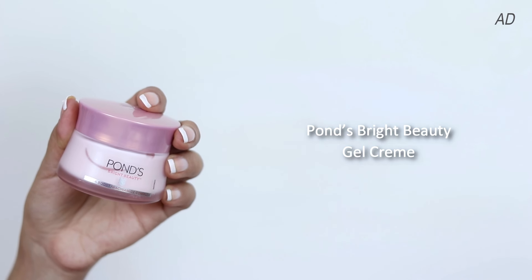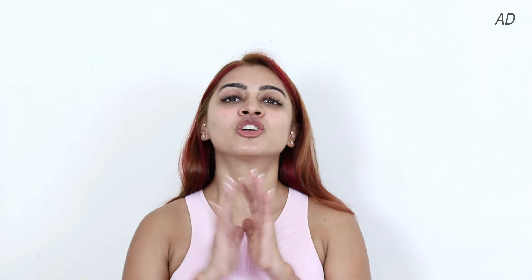No pigmentation, no dark spots. I'm very happy. And here's the reason why — the Pond's Bright Beauty Gel Creme. This formula has worked like magic for my skin. Truly the best thing for my skin this monsoon season.